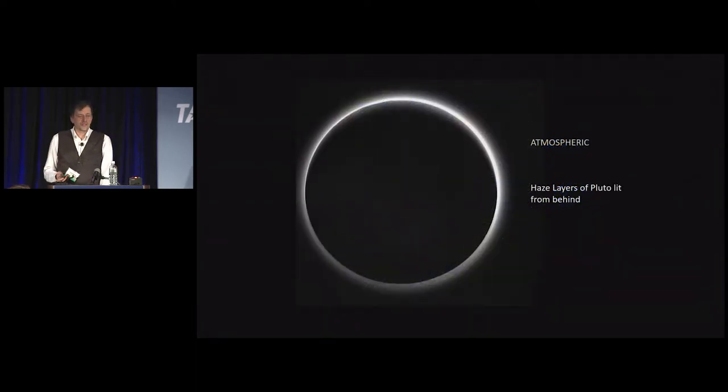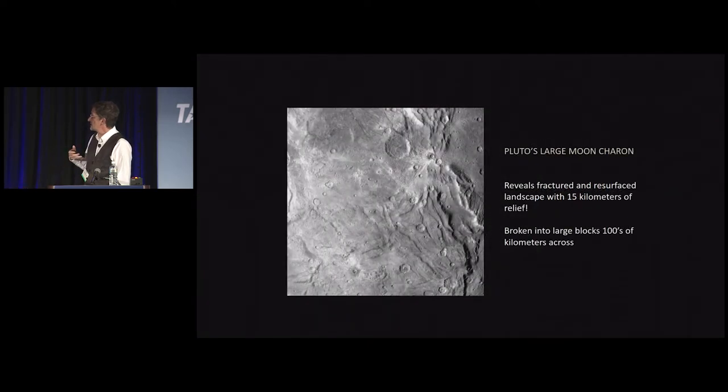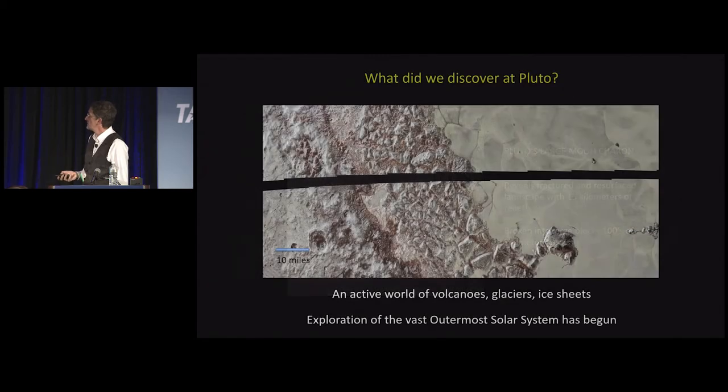We discovered other things as well. There's a large atmospheric haze layer on Pluto that extends over 150 kilometers into the sky — just a really beautiful image. Its large moon is fractured and has a resurfaced landscape with 15 kilometers of relief. So we have this active world of volcanoes, glaciers, and ice sheets, representing the first exploration of the vast outer reaches of the solar system. But we're not done yet.